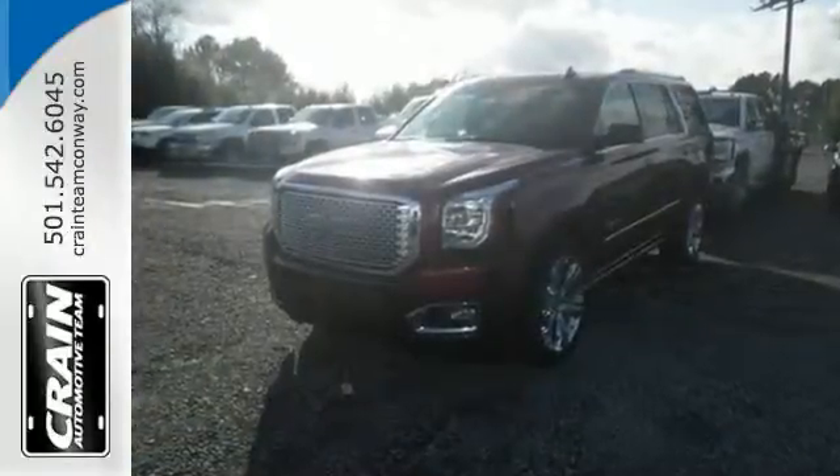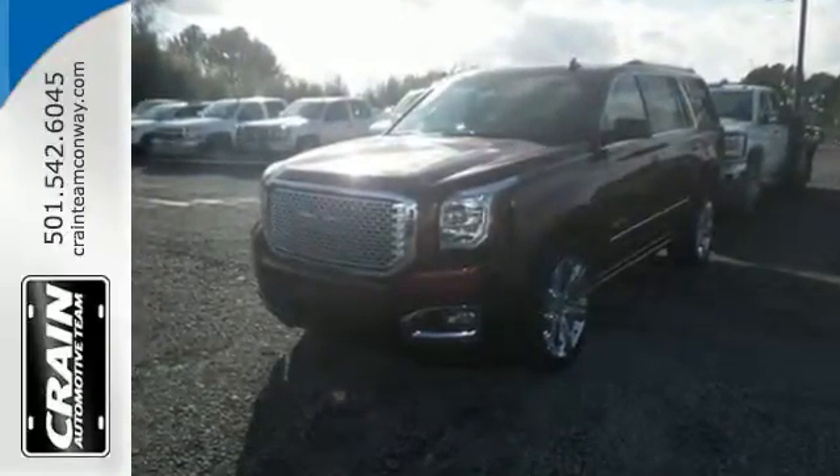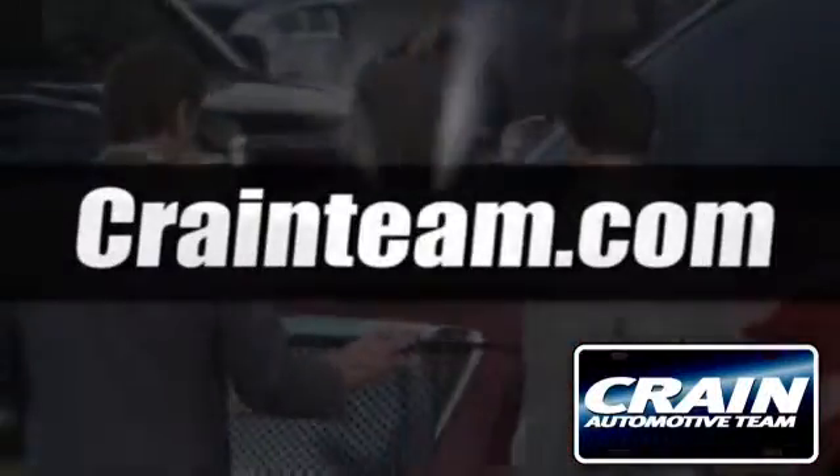Well built, well up to the task, and good looking — this Yukon Denali is ready for a test drive today. Visit us anytime at Craneteam.com.